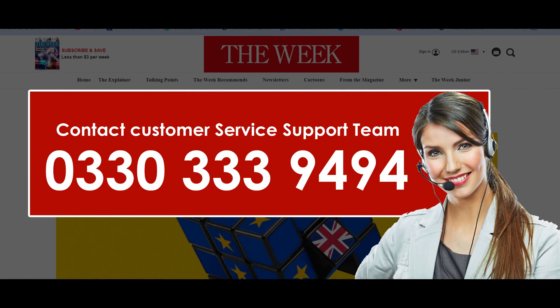The first way to cancel your The Week subscription is by contacting their service team by calling on their available phone numbers. To get help in cancelling your subscription, you can make a call at 0330-333-9494 and get connected with their team and ask them to cancel the subscription.